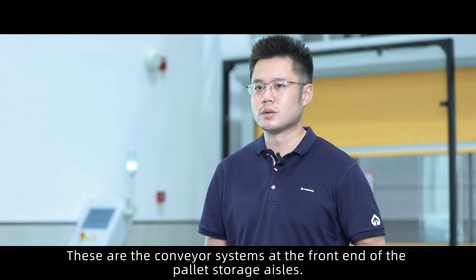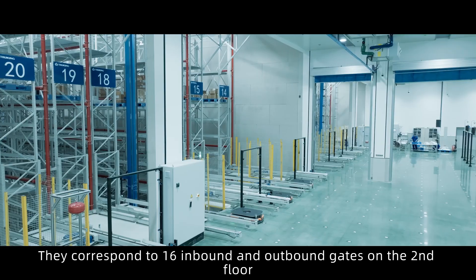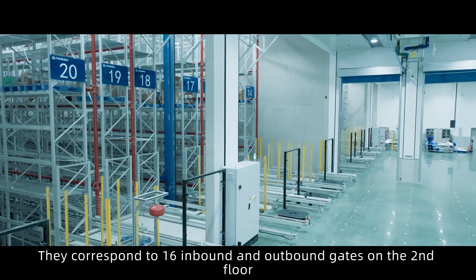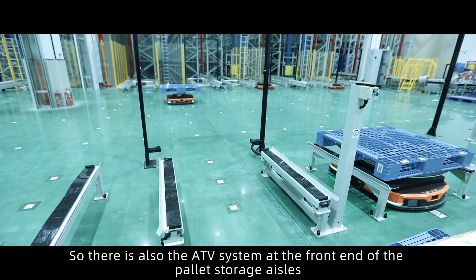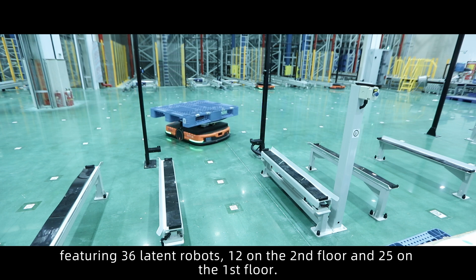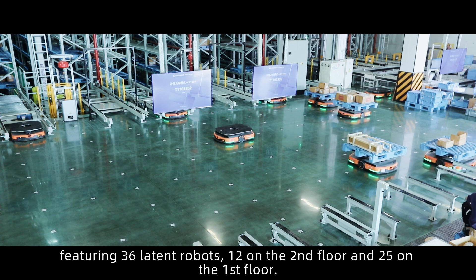These are the conveyor systems at the front end of the pallet storage aisles. They correspond to 16 inbound and outbound gates on the second floor, with another 16 on the first floor. There is also the AGV system at the front end of the pallet storage aisles, featuring 36 latent robots — 11 on the second floor and 25 on the first floor.